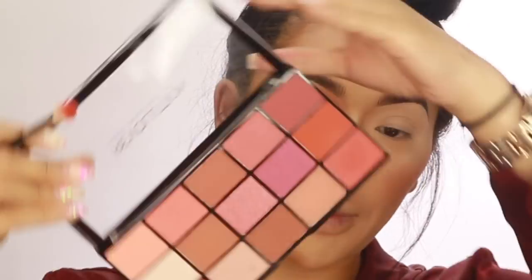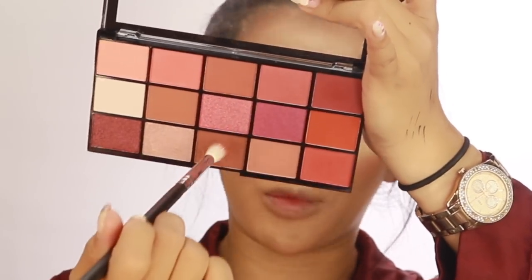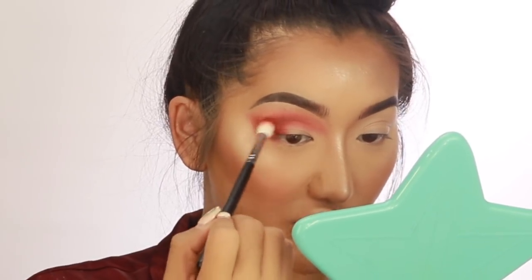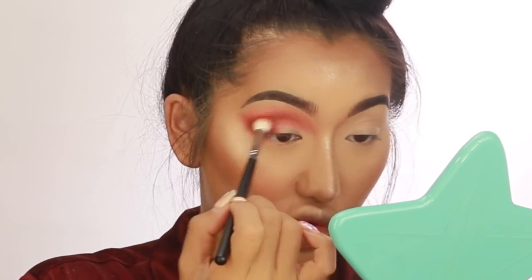I want to darken the crease just a little bit on the outer corners. The shades in here are not that dark, but I'll try mixing these two together — this one's a bit more reddish, this one's a bit more brown. I just want to carve out my crease a little bit more. A lot of times when you do your makeup do you have an idea of what you want to do, or do you just see an eyeshadow and play around with it? I feel like I should plan my looks more but most of the time I just go with the flow and see what the palette does to inspire me.